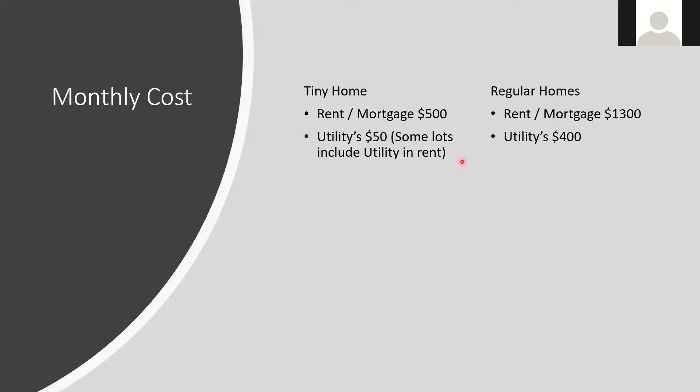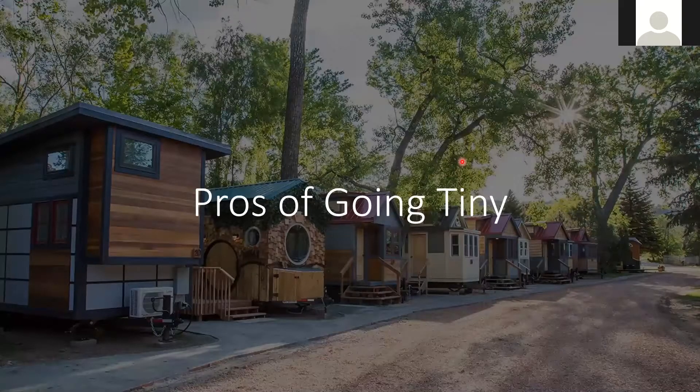The monthly cost — rent or mortgage on a tiny house is about $500, mostly covering lot fees or paying back a builder. For a traditional home, the lowest rent or mortgage is about $1,300. Monthly utilities for a tiny house are about $50, and if you're parked at a campsite, utilities are often included in the lot fee. In a regular home you're paying separate water and electric bills plus whatever the city or county charges.